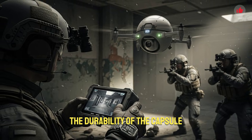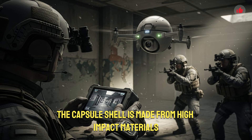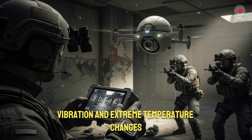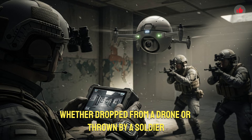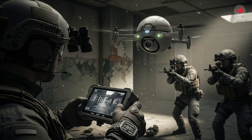The durability of the capsule drone is a key engineering achievement. The capsule shell is made from high-impact materials that can withstand rough handling, shock, vibration, and extreme temperature changes. Whether dropped from a drone or thrown by a soldier, the capsule protects the internal drone flawlessly. Once deployed, the drone itself is designed with lightweight but resilient materials that ensure stability even in harsh conditions.